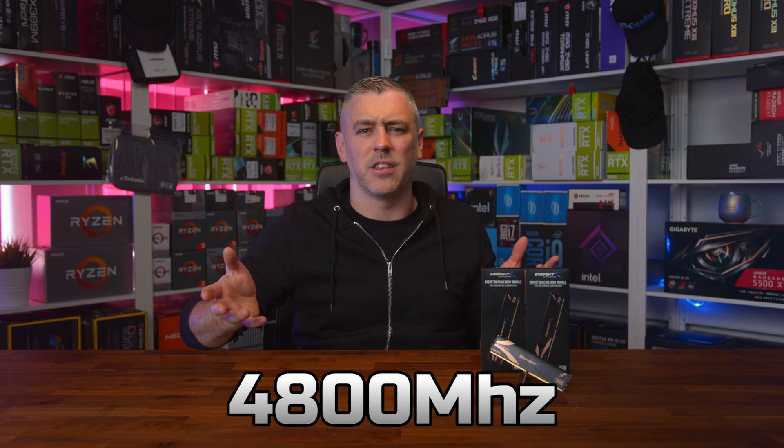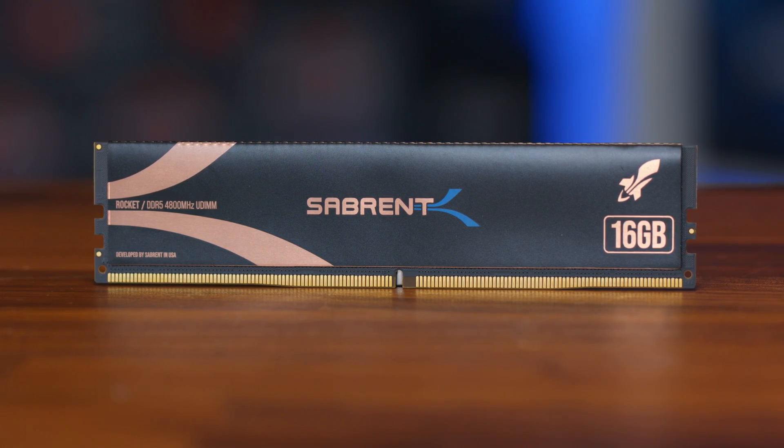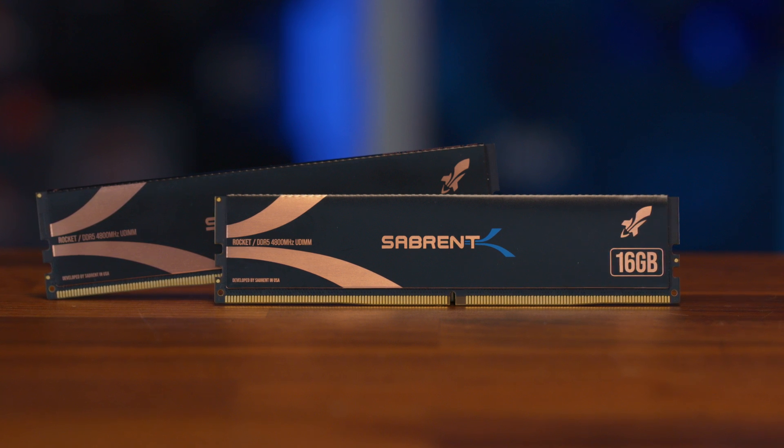So today I'm taking a look at a 4800MHz kit. This kit is apparently special and can do super fast speeds but for a lot less money, and it's made by Sabrent. But before we get into that, here's a quick word from this video's sponsor.